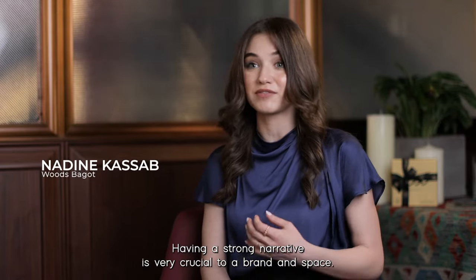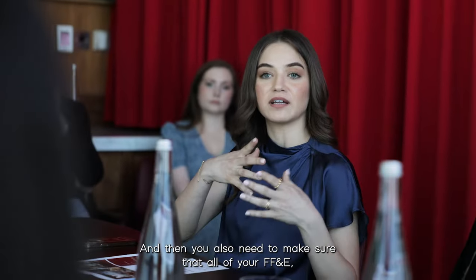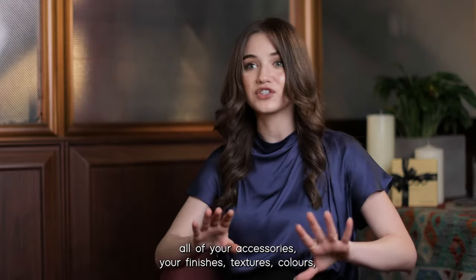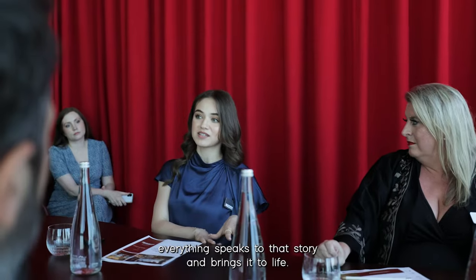Having a strong narrative is very crucial to any brand, to any space. And then you also need to make sure that all of your FF&E, all of your accessories, your finishes, textures, colors — everything speaks to that story and brings it to life.